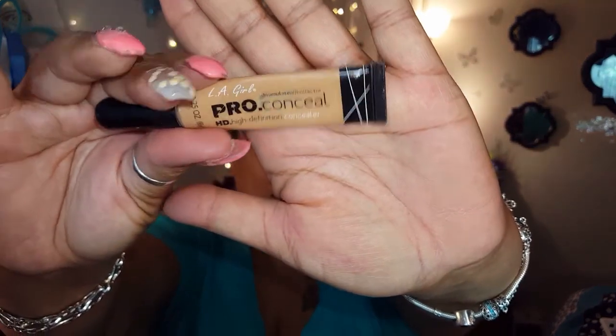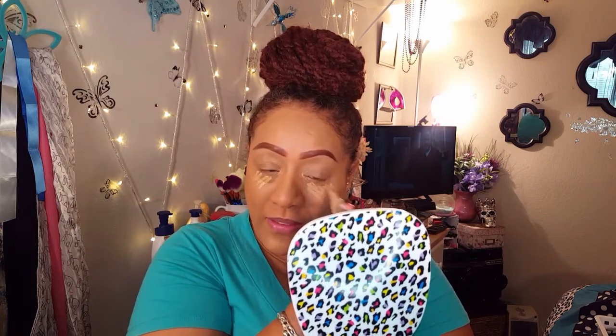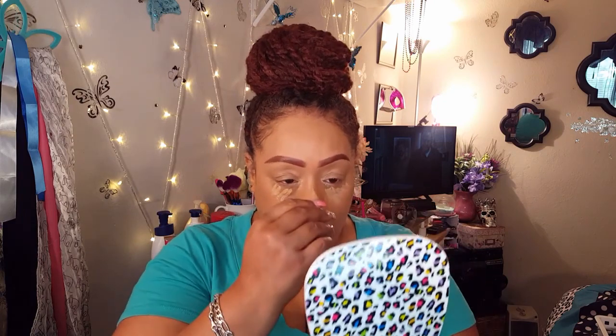After that I do a little concealing and highlighting. I use Cool Tan, which is also from LA Girl — the Pro Conceal High Definition Concealer. I think everyone uses this brand. I apply that under my eyes and the general areas. I hate saying the same stuff that everybody says already, but hey, what works works.